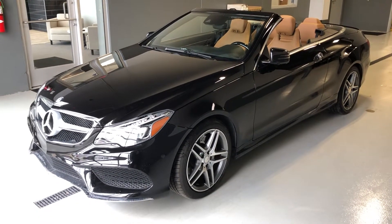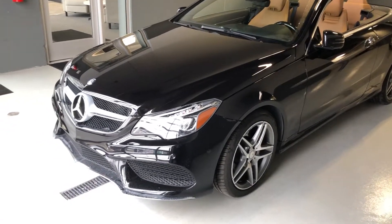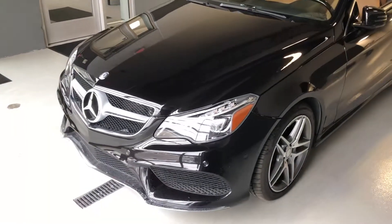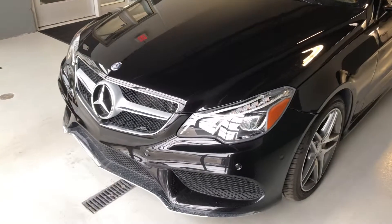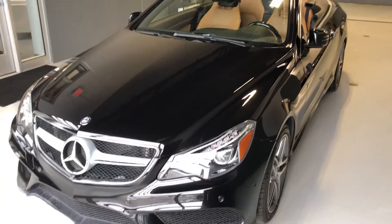Hey, good morning everybody. This is Benjamin here at Coast to Coast Imports Collection, and today I'm going to bring you a walk-around video of this absolutely beautiful 2015 Mercedes-Benz E550.